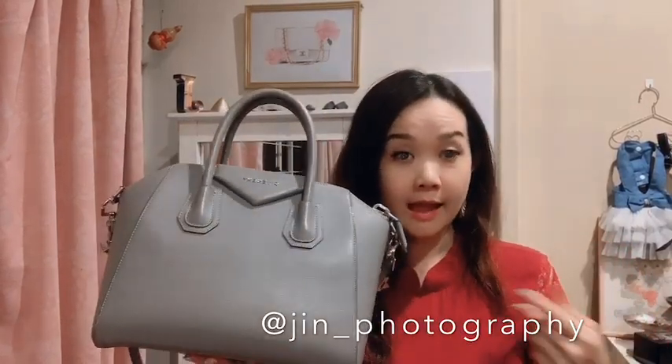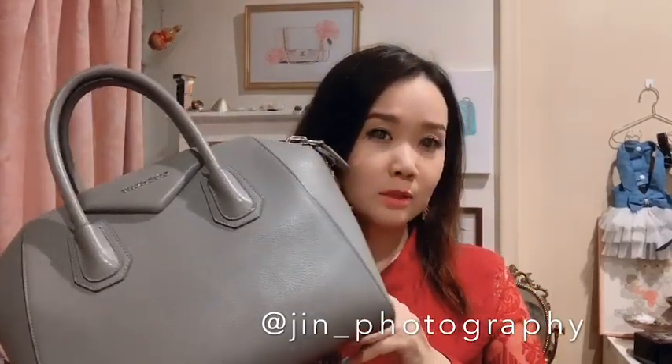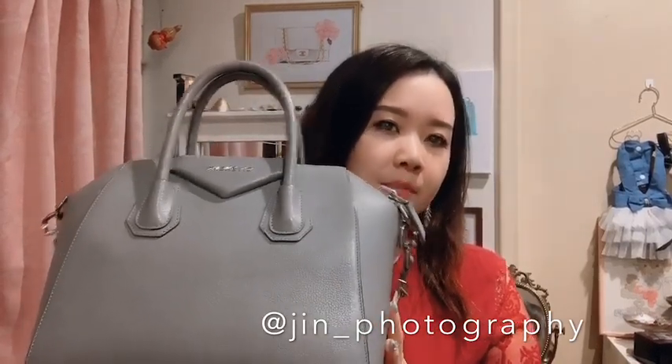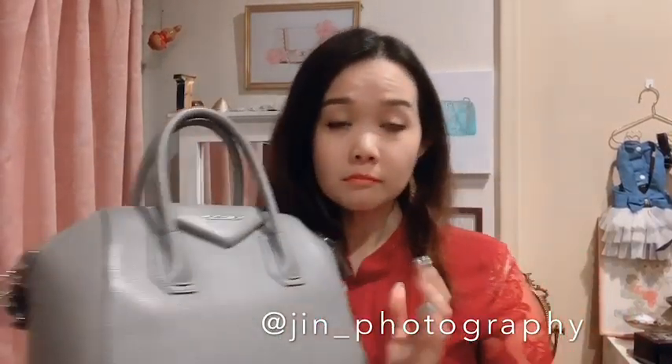That unique shape was one of the reasons I bought it, because it was something very different from what I usually have, which are more feminine classic shapes. The Antigona is kind of entering the classic realm for Givenchy, though in recent years it hasn't been that popular. That doesn't stop me from enjoying it — it's a great bag especially for work, though I wouldn't really use it when shopping.